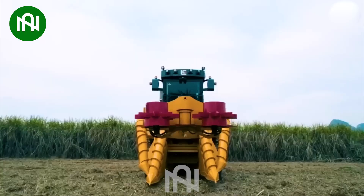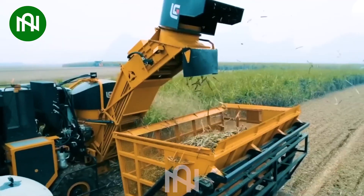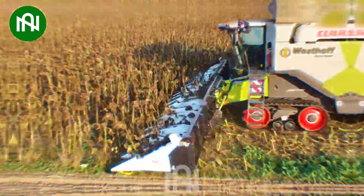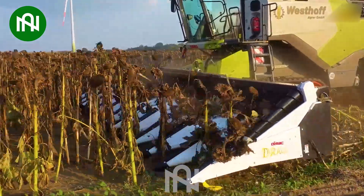Watching the sugarcane harvester in action is truly amazing — my eyes are glued to the screen! An impressive sight as the sunflower harvester swiftly collects a mountain of seeds!